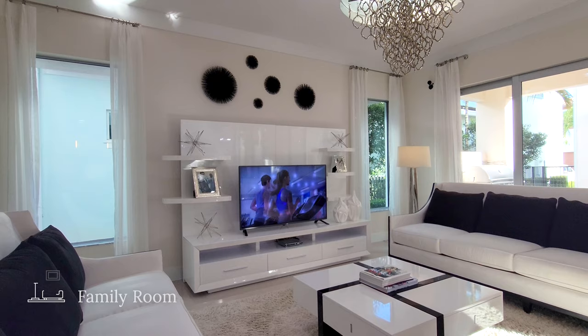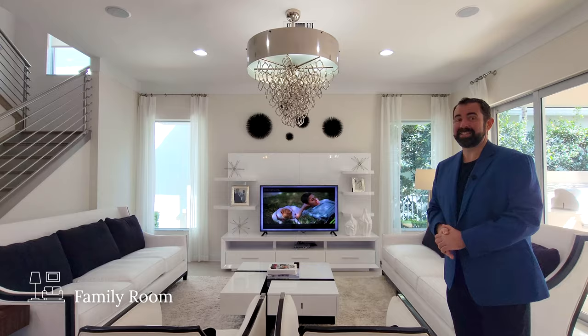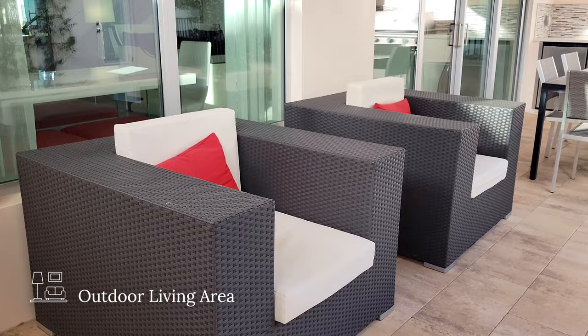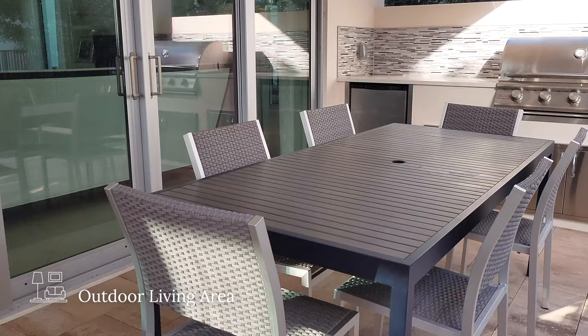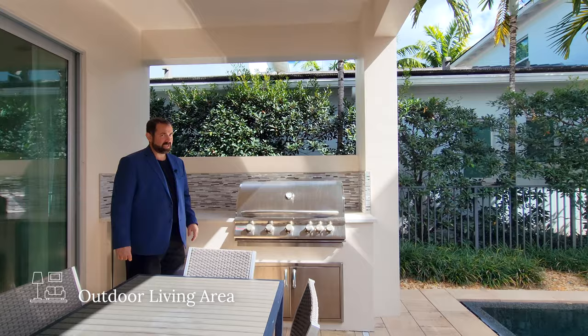Let's go outside and show you the courtyard. This is a really neat community with courtyard living — they have regular homes as well. In the covered living area, we have a couple of sitting areas where you can sit and watch people enjoy the pool. We continue down to the outdoor dining area set up for six people, right next to the barbecue, which includes a refrigerator, beautiful countertops, and a backsplash going around — perfect for July 4th barbecues, cooking up hamburgers and hot dogs.